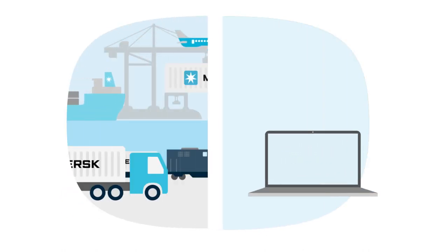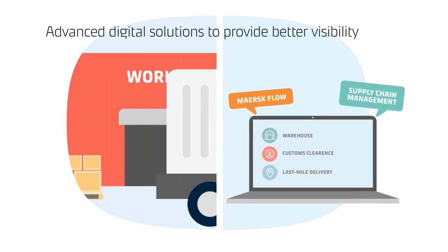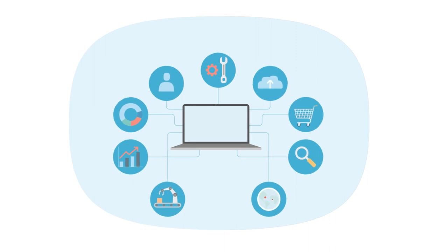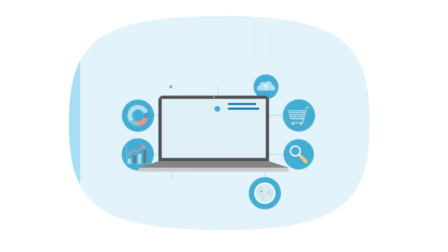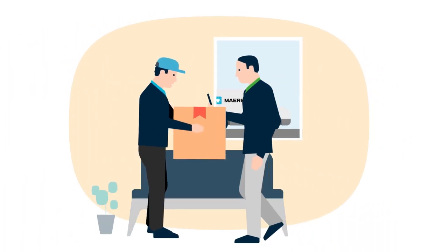Much like parents keeping a caring and watchful eye on their little ones, Maersk's Track and Trace platforms help you keep an eye on your precious cargo every step of the way. These various powerful platforms allow you to do this with ease, helping to unify every facet of your online and offline channels, and enabling end-to-end visibility not just for you, but for every partner and stakeholder across your supply chain network.